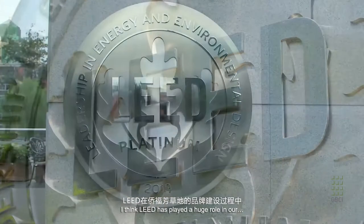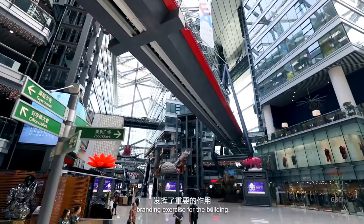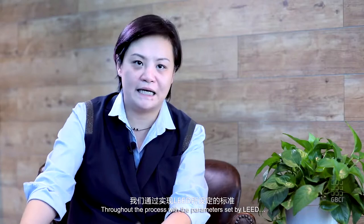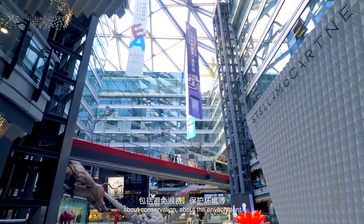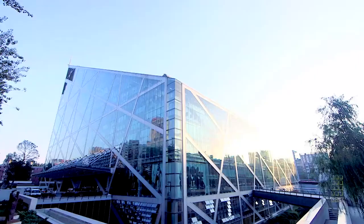LEED played a huge role in our branding exercise for the building. Throughout the process, with the parameters set by LEED in order to obtain the certification, we were able to learn a lot about sustainability, conservation, and the environment. The LEED criteria are only benchmarks, so what we hope to do in the future is raise that benchmark for others to follow as well.